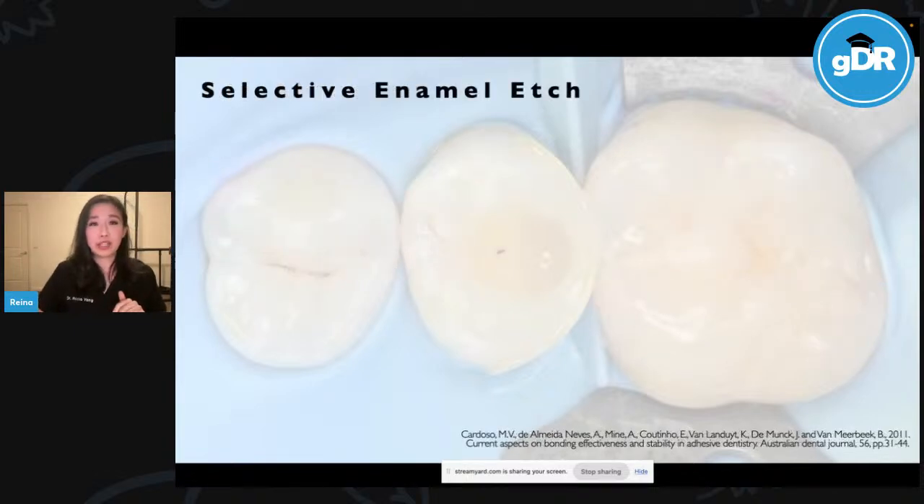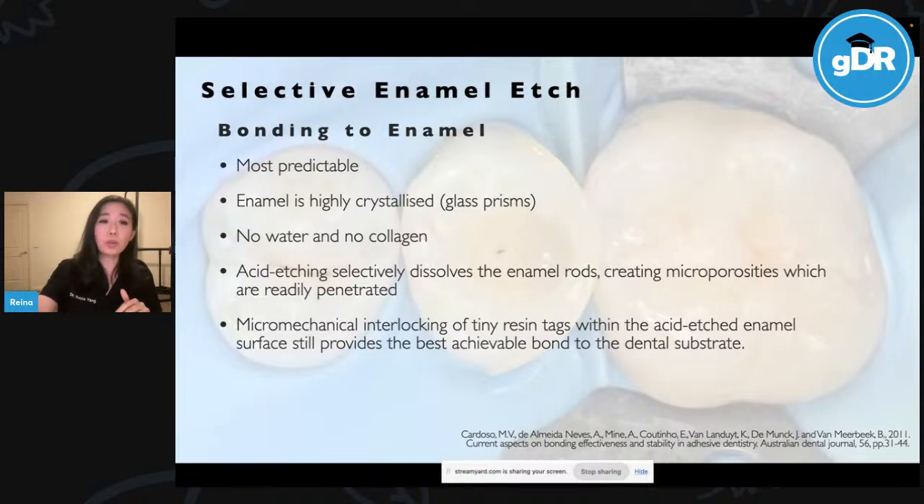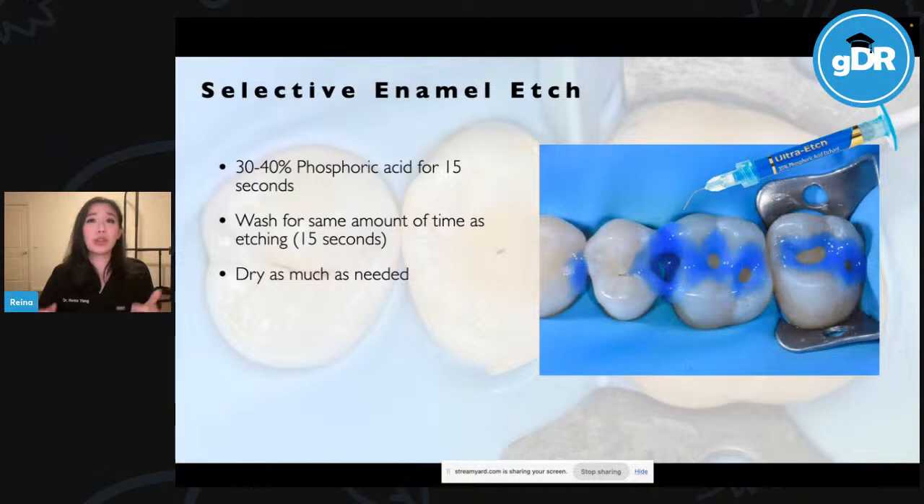Selective enamel etching: bonding to enamel is the most predictable. Enamel is highly crystallized, consisting of glass prisms — no water and no collagen. Acid etching selectively dissolves the enamel rods, creating microporosities readily penetrated even by ordinary hydrophobic bonding agents. Upon polymerization, this micromechanical interlocking of tiny resin tags within the acid-etched enamel surface provides the best achievable bond to dental substrate. When doing your selective etch, use 30–40% phosphoric acid for 15 seconds. The acid demineralises the surface, creating etch patterns. Wash for the same amount of time as you were etching to remove the salts. Provided you've properly selectively etched just the enamel, you can dry as much as needed.